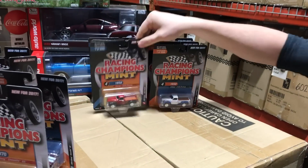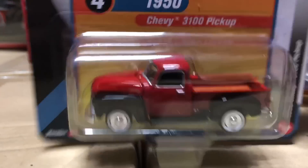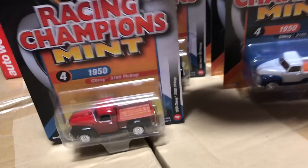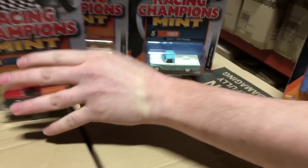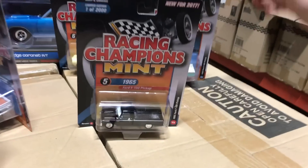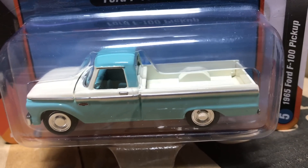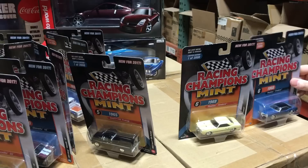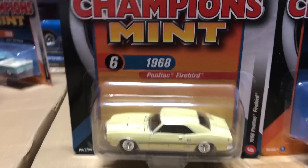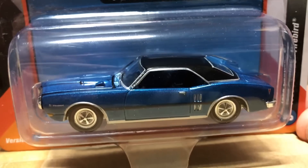Fourth in the release is the 1950 Chevy 3100 — version A in a great-looking red and black with a wood panel bed, and version B in blue and white. Next up is the 1965 Ford F100 pickup: version A in black on black, and the other in aqua and tan white. And lastly, the 1968 Pontiac Firebird in a butternut color and in blue with a black vinyl top.